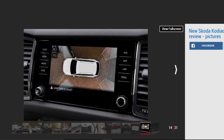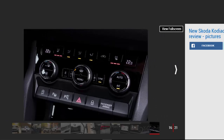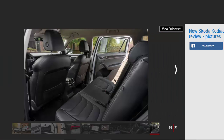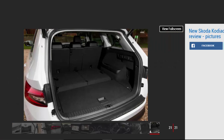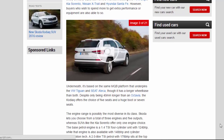That makes it one of the most important cars in Skoda's recent history. It's no surprise then, given the ingredients, that it's also a rather good one. The Skoda Kodiak has now arrived in showrooms and it undercuts every similarly-sized SUV on the market, including the Ford Edge, Kia Sorento, Nissan X-Trail, and Hyundai Santa Fe. However, buyers who wish to spend more to get extra performance or equipment are also able to do so.